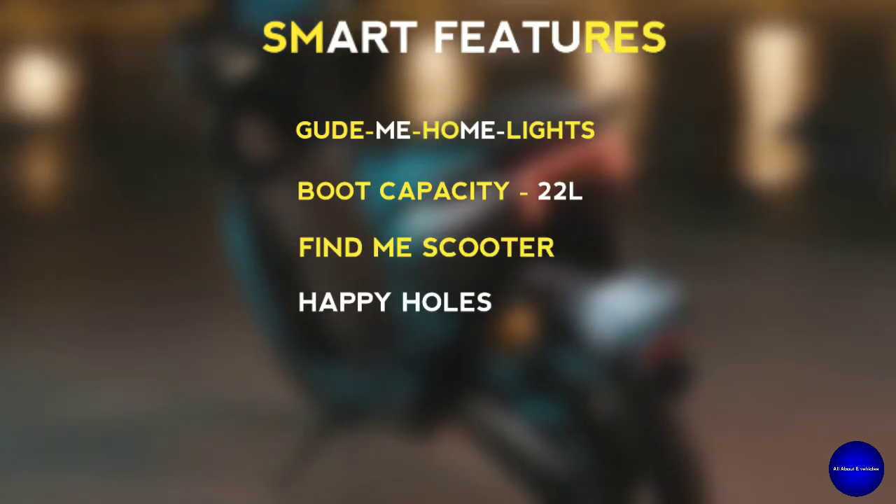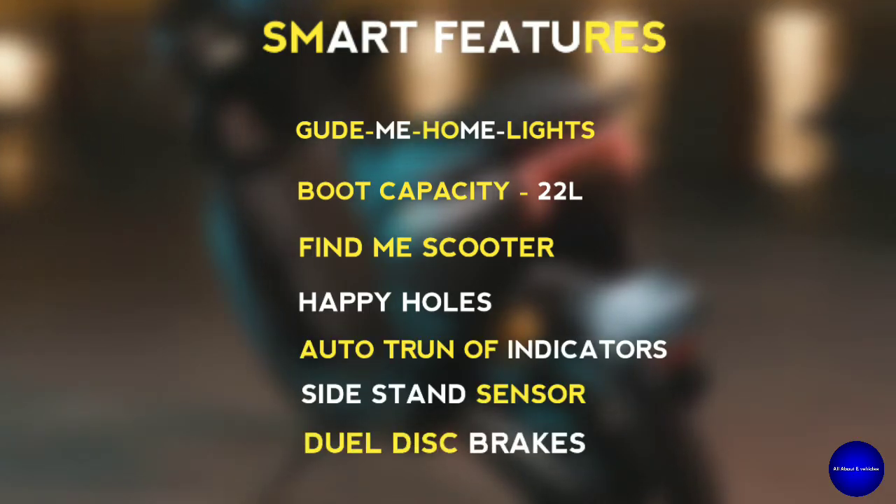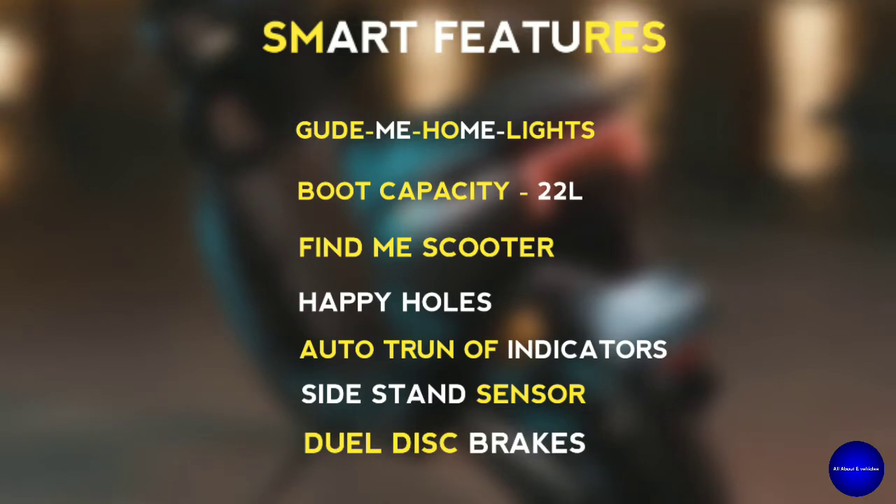Other smart features include cubby holes, auto turn-off indicators, side-stand sensors, and front and rear disc brakes.